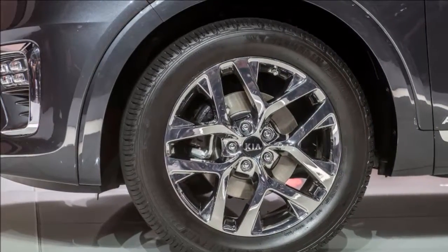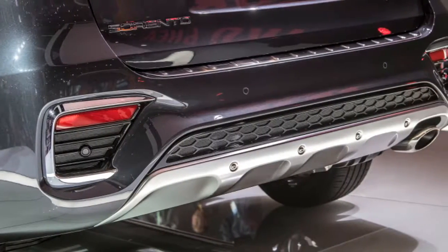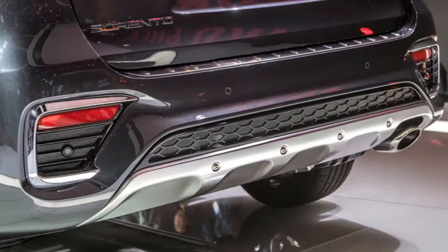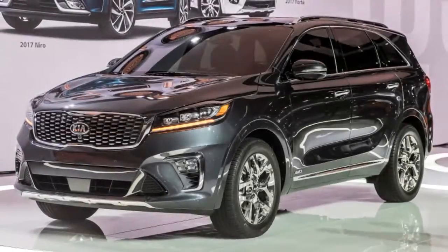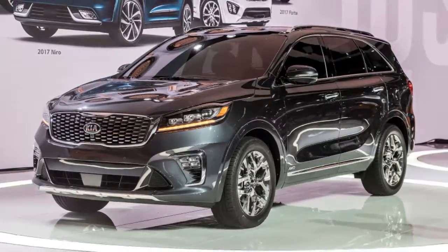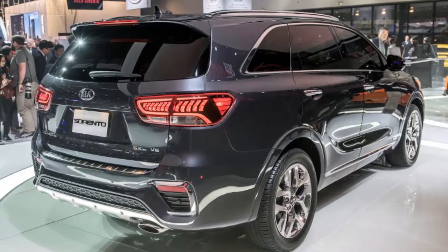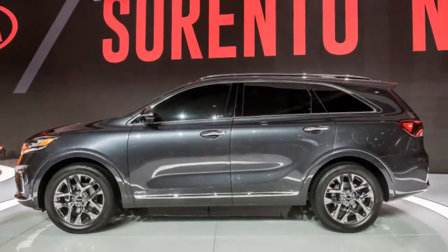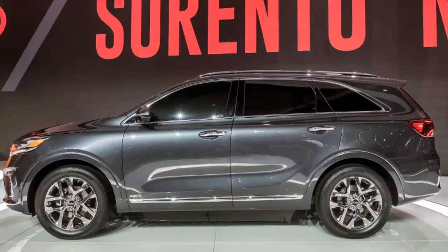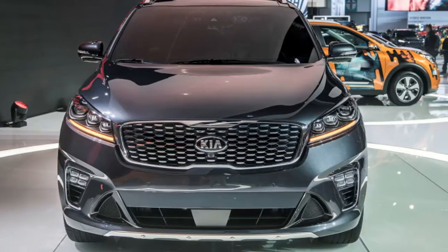A premium Harman Kardon surround sound system is also available. The fully loaded SXL trim starts at $44,690 for front-wheel drive and $46,490 for all-wheel drive, and includes LED headlights with high and low beam assist, LED fog lights, wireless phone charging, and front parking sensors. A Magna Dynamics Smart all-wheel drive system is available on all trim levels except the base front-wheel drive L, featuring a 50-50 locking center differential and torque vectoring.